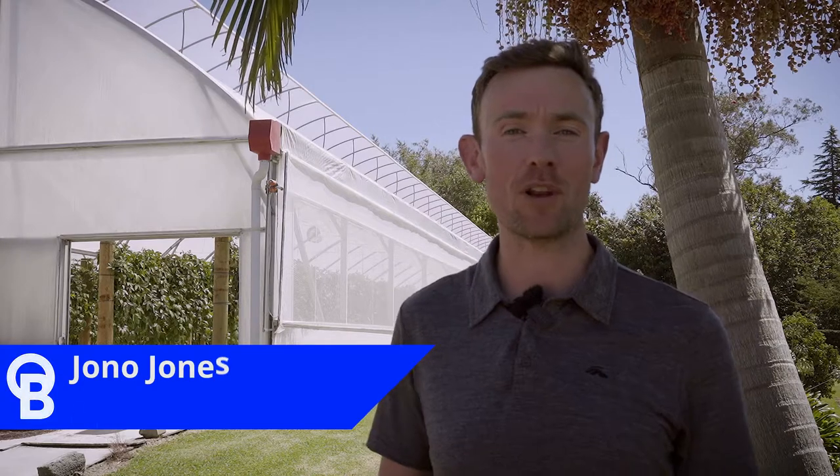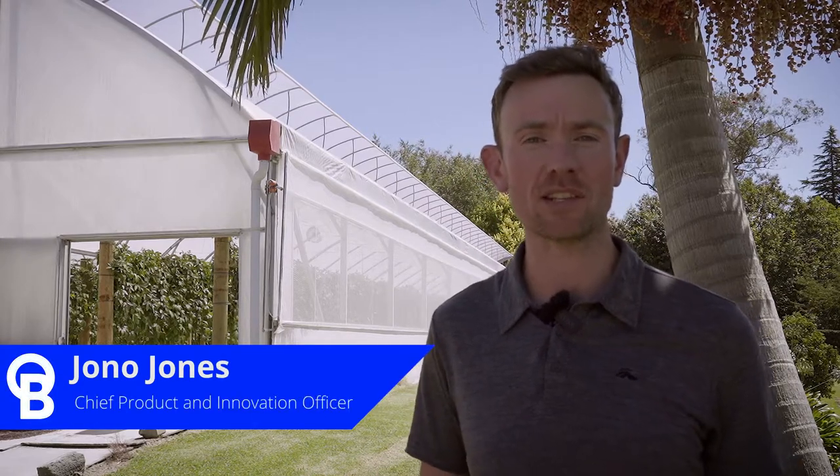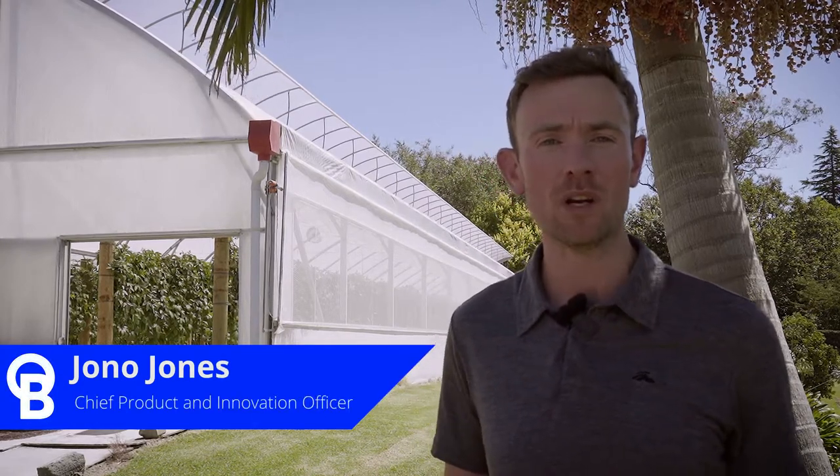Hi, I'm Jono Jones from Bluelab, Chief Product and Innovation Officer, and today we're at Scott Pilcher's beautiful passion fruit farm in Tauranga, New Zealand.